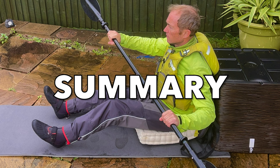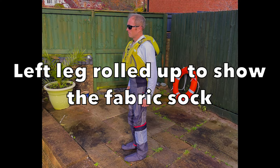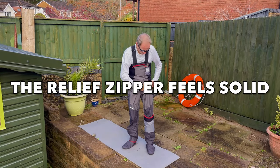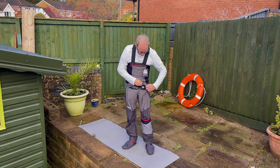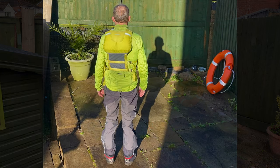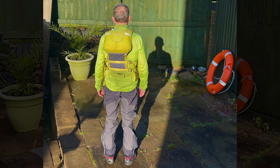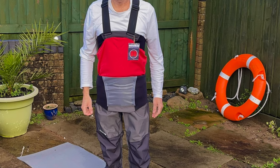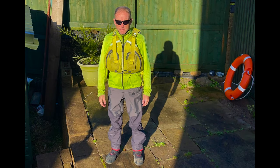In summary, the Nuki Pro Bib trousers are well-made dry trousers. If the type of paddling you do involves being in the water frequently, you would probably be better off with a full dry suit or semi-dry suit, as that is the only way to ensure you stay totally dry. However, if you prefer the flexibility of pairing a dry jacket with dry trousers, the Nuki Pro Bib may be the best option because the twin waist is a lot deeper than on other dry trousers and snugger fitting, likely ensuring a better seal. The downside of this snug fit is whether you will get on with the tightness of the chest and back panels around your middle.